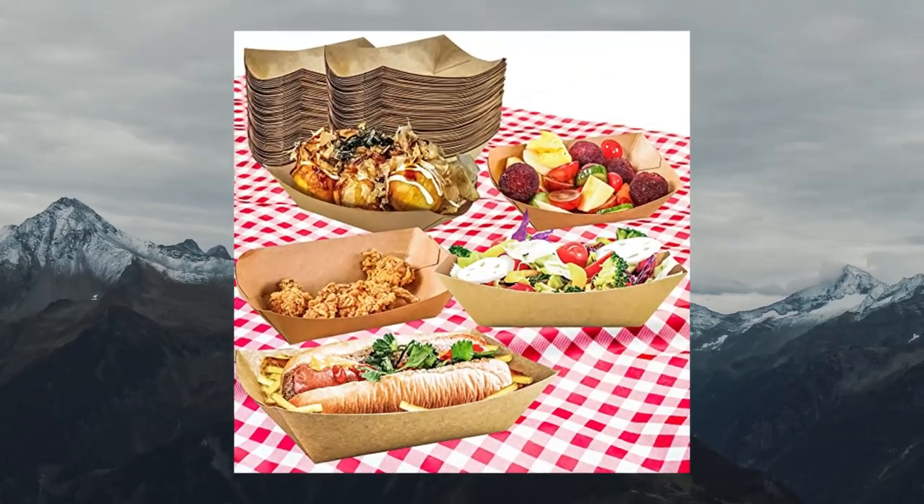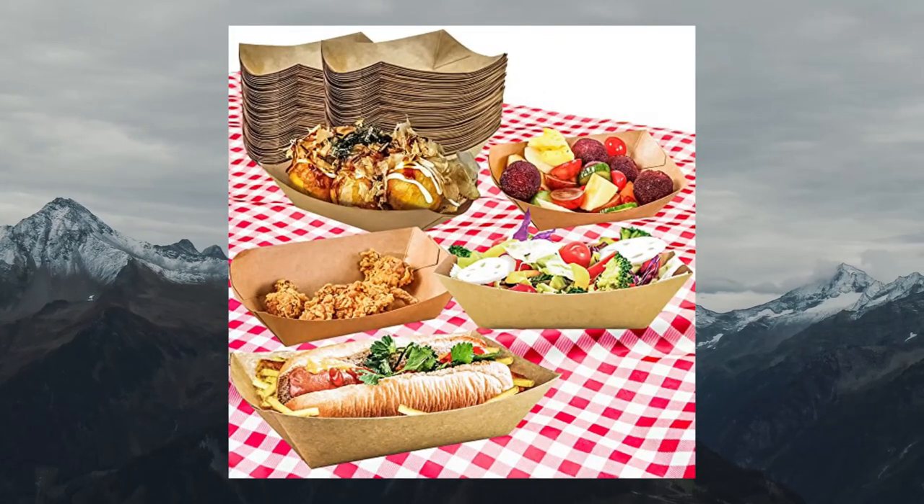Disposable for easy clean up, perfect for restaurant and party supplies.